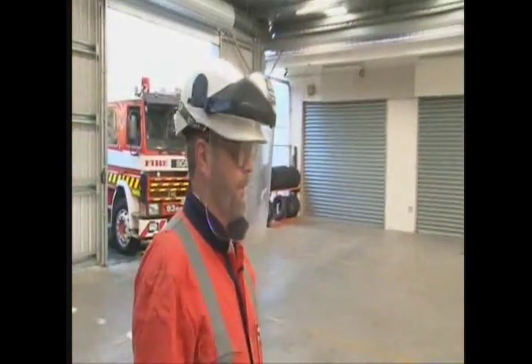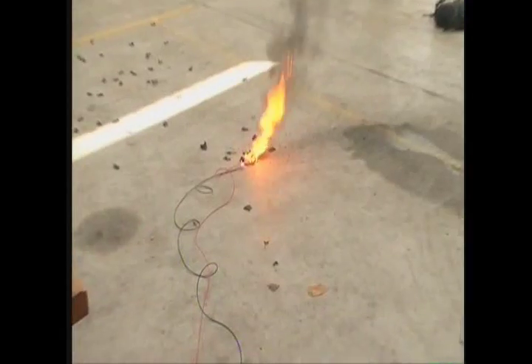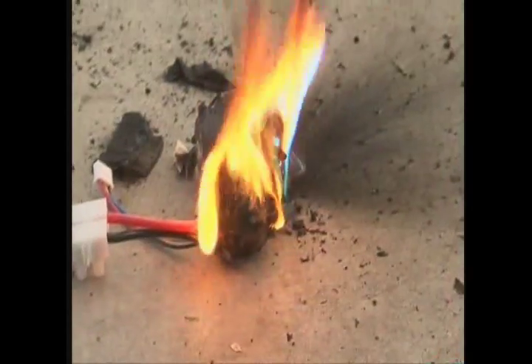LiPo batteries consist of a complicated chemical cocktail, and if damaged, these can react, creating hundreds of tiny chemical short circuits. The rapid increase in heat is enough to ignite individual cells within the battery.